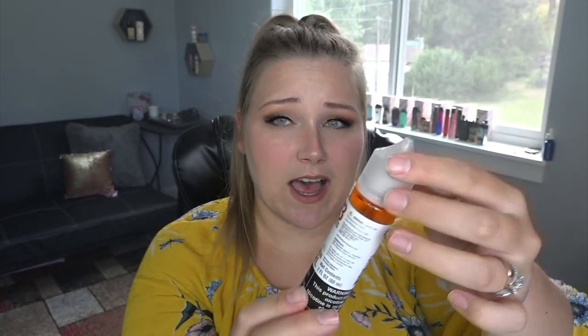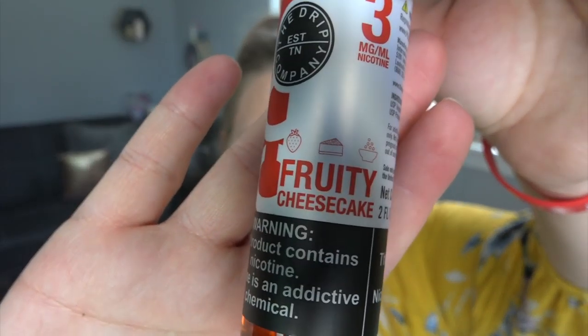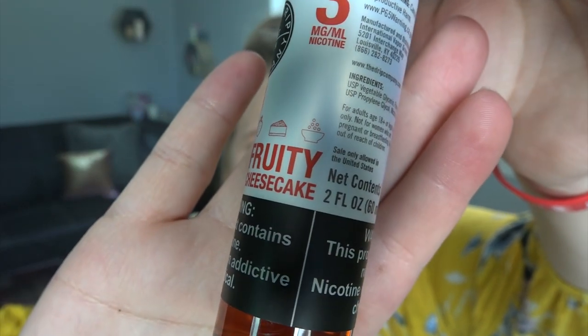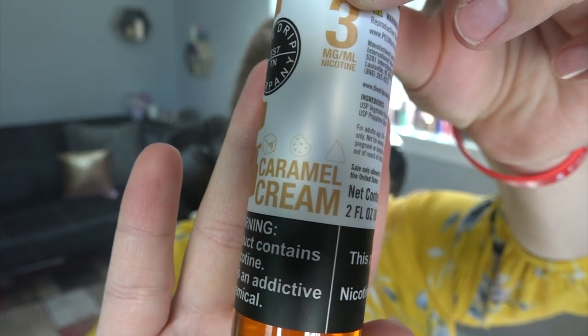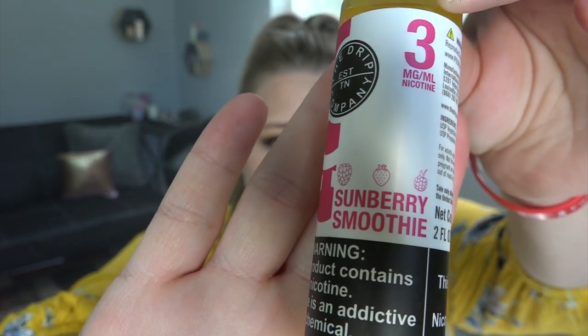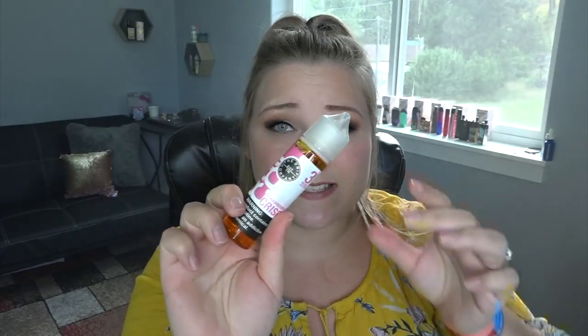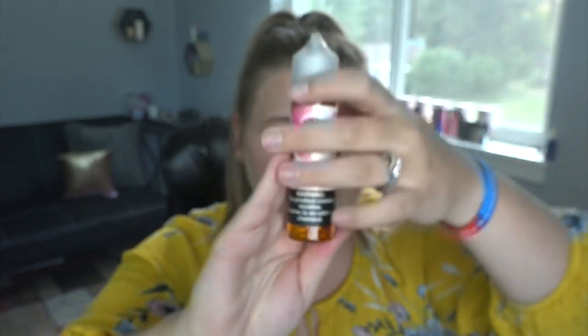I've got Cinnamon Swirl, which I'm probably going to try — it has cinnamon sticks, apple, and a cinnamon roll on its little picture. I've got Fruity Cheesecake, which has a strawberry, a slice of cake, and maybe a bowl of cream or berries — that looks freaking good. I've got Caramel Cream with a caramel cube, a cookie, and a dollop of cream — that sounds delicious. I have Sun Berry Smoothie with a raspberry, strawberry, and maybe a blackberry. And last, Strawberry Crisp with a strawberry, marshmallow, and donut — that sounds good.